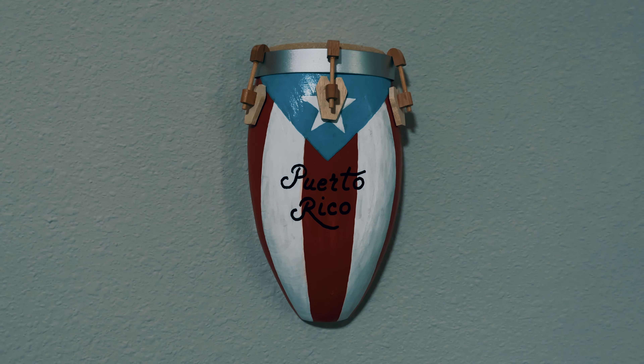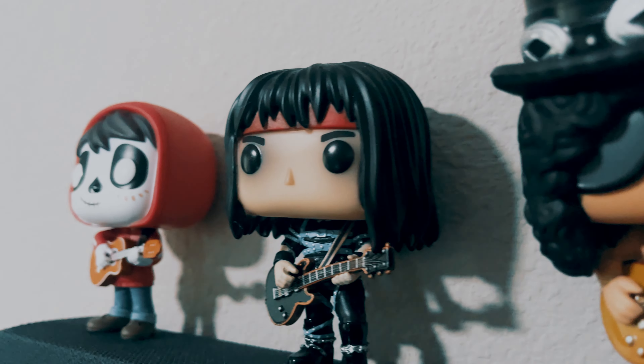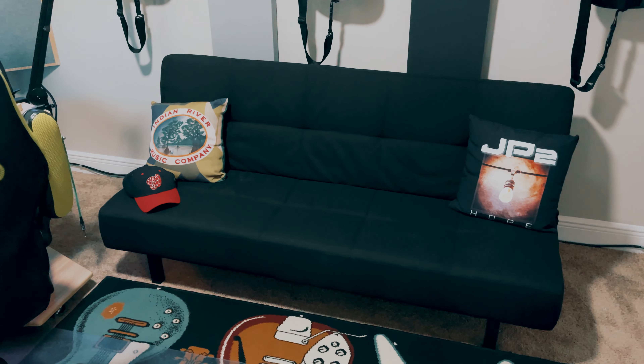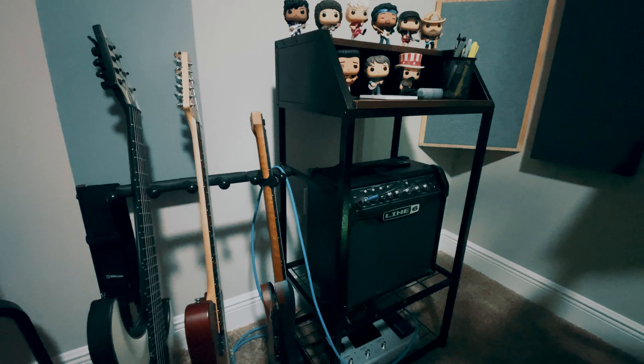This room is a hundred percent me. It needed to work at a bunch of different levels — as a room to record music, to record video, to have friends over and hang out, and to fit into a home. I didn't want a separate building isolated from my main house. I wanted to be able to just come and go as I please, keep the creative juices flowing and help with my breaks.